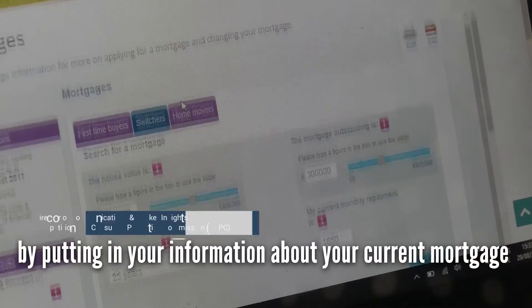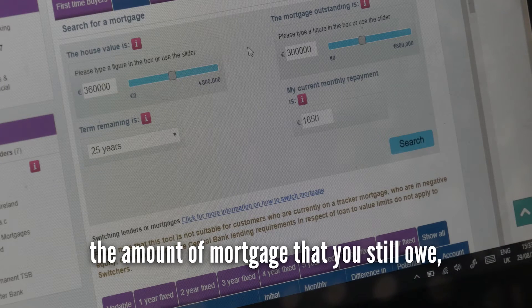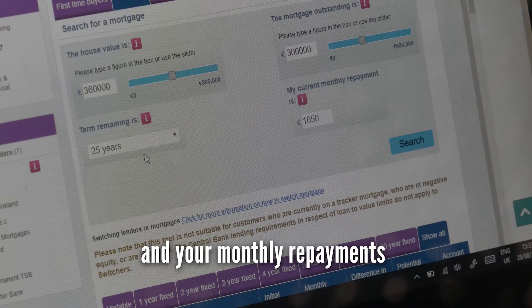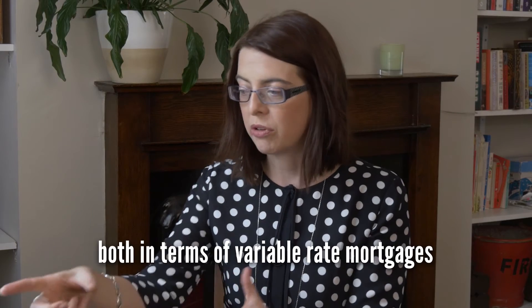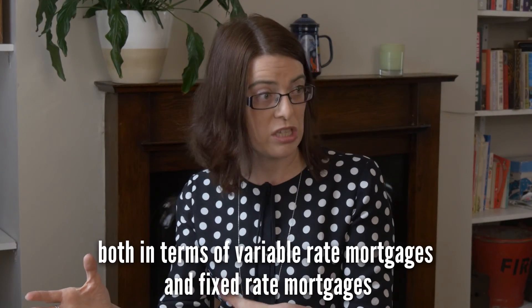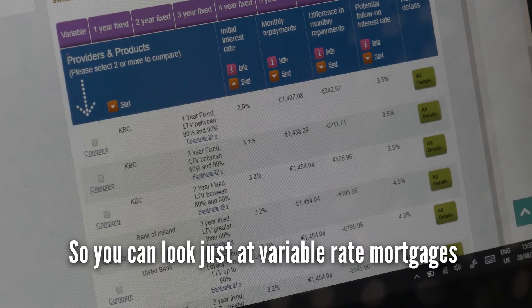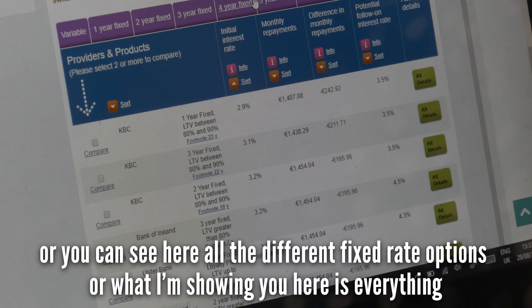What you can do is have a look by putting in your information about your current mortgage — so the value of your house, the amount of mortgage that you still owe, the term that's remaining, and your monthly repayments. This shows you exactly what's available on the market, both in terms of variable rate mortgages and fixed rate mortgages, and you can see how much you could actually save.